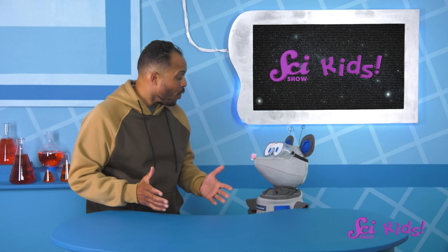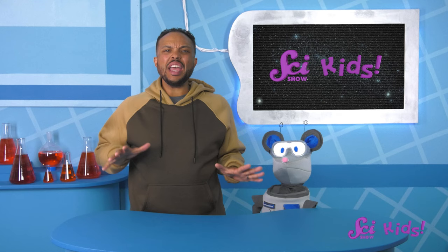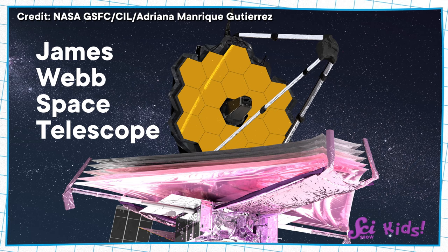Are you ready to head over to Sam's observatory? Squeaks and I are going to visit Sam the Bat. Sam is super excited to show us some new photos that have been taken by the James Webb Space Telescope, a new telescope that people launched into space.